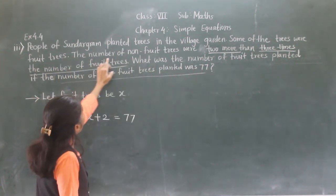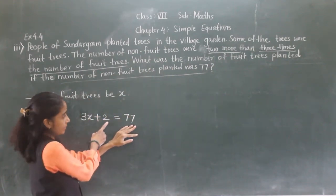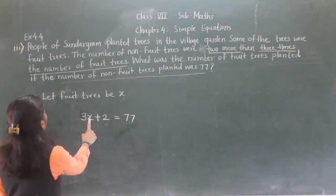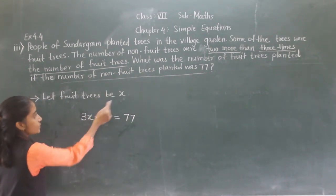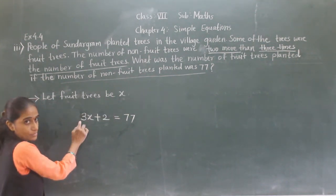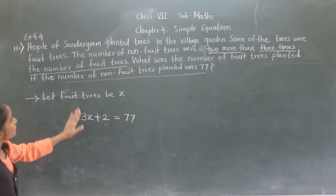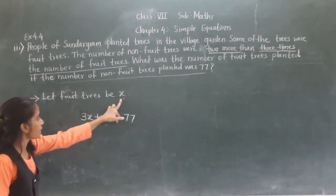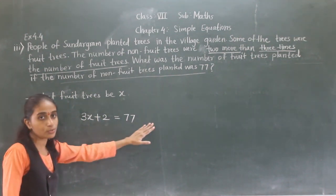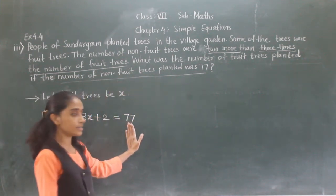The number of non-fruit trees were two more than — so plus 2 — three times the number of fruit trees. Fruit trees is X, so three times means 3X. So 3X plus 2 is equal to 77.